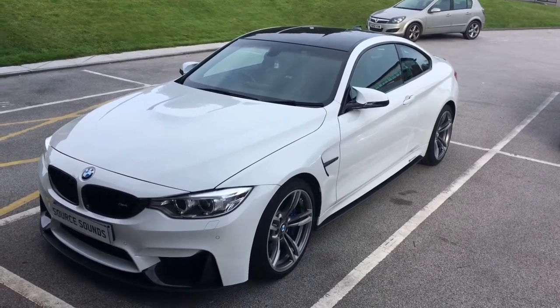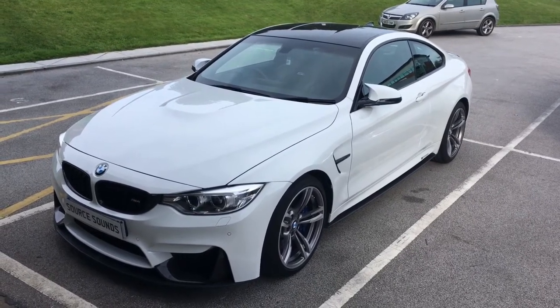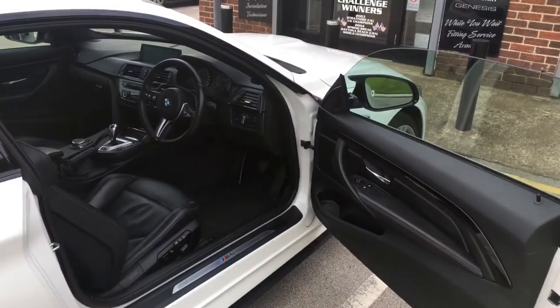Hello, welcome to Source Sounds. Here with a 2015 BMW M4. What we've done in this vehicle is a high-spec audio upgrade. I'll show you around the vehicle now.